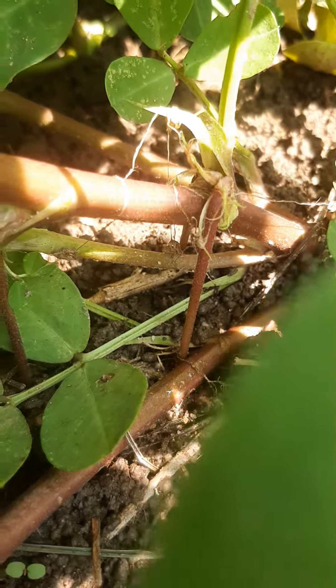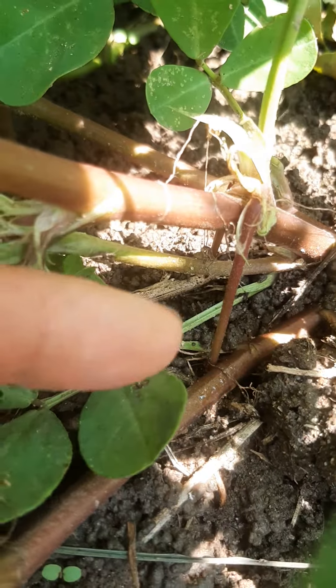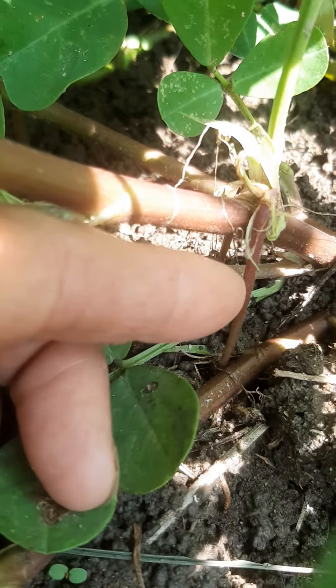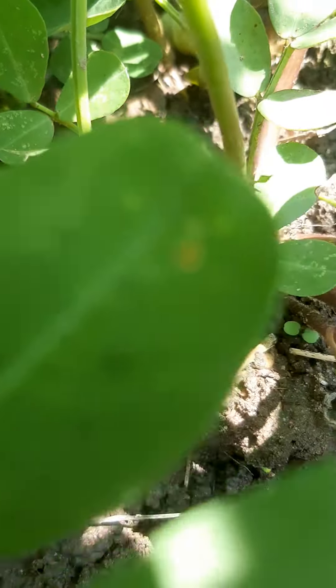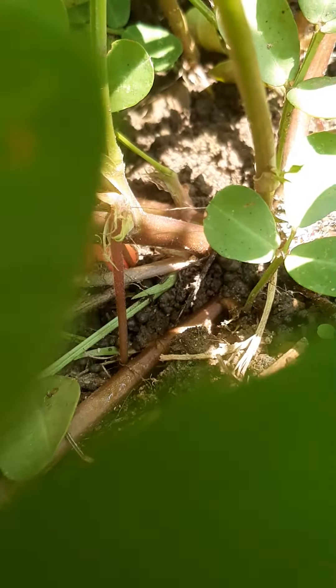And over here is one that has grown into the ground. Last week it was loose and now it's not.